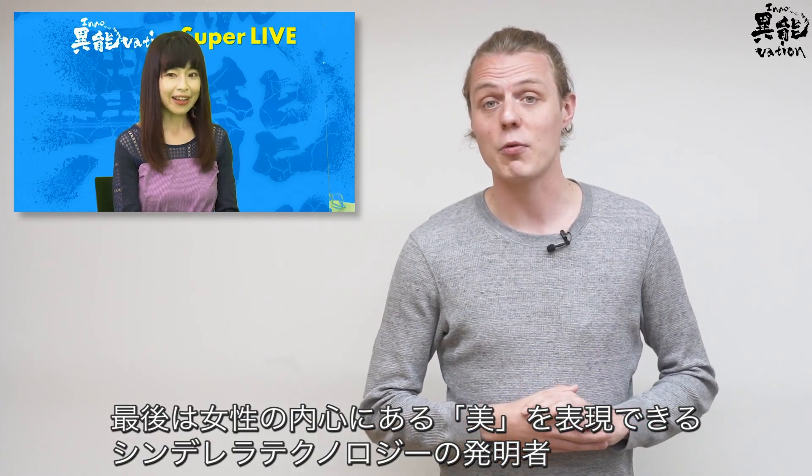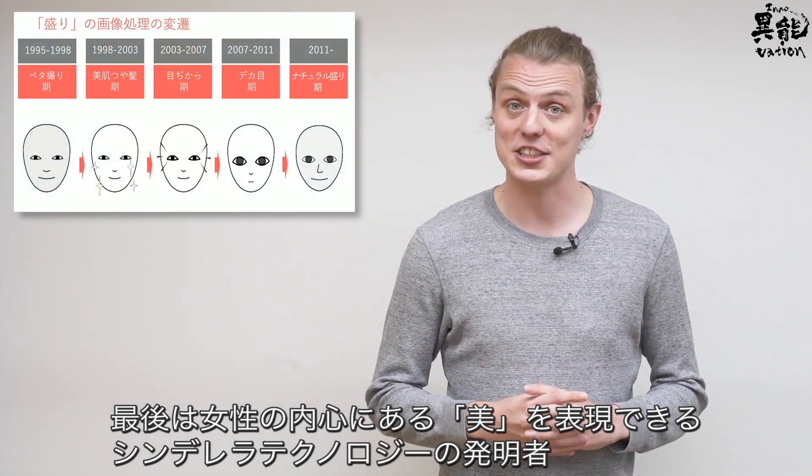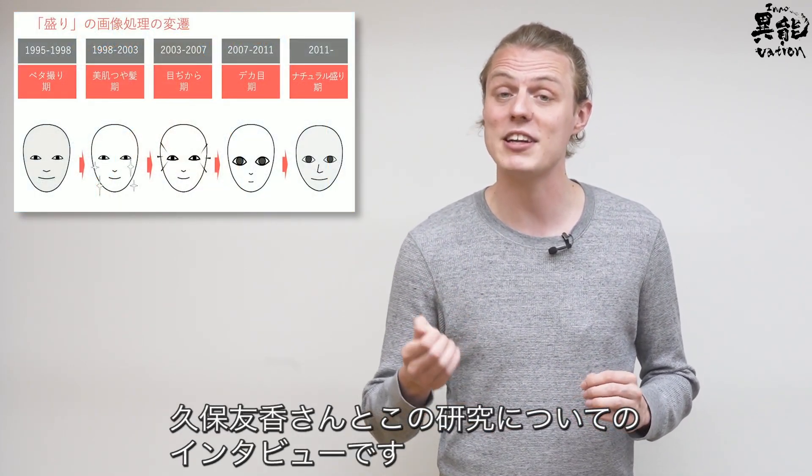I also sat down with Yuka Kubo, who created Cinderella Technology, an idea to help girls express their inner beauty.